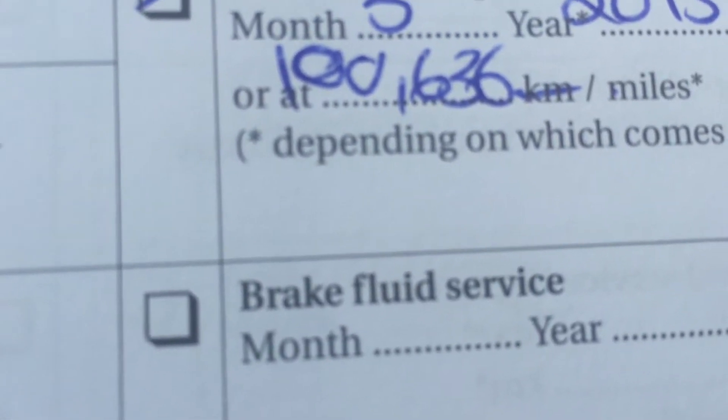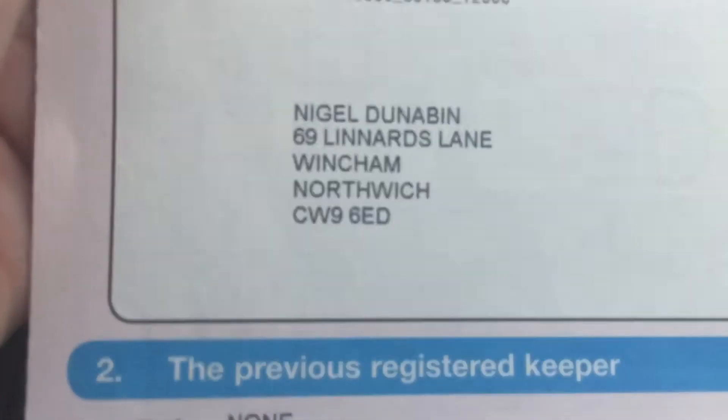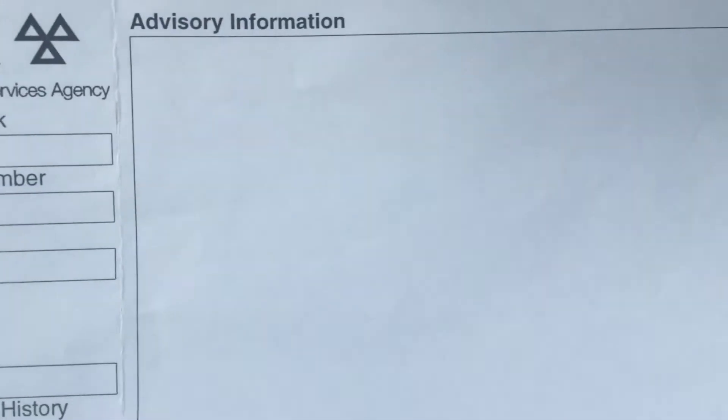636 miles, all by VW, one owner from new, registered May 2006. It's the SE model which means Special Equipment — that's your air conditioning, six-speed, cruise control, alloy wheels, etc. Current MOT — surprise, surprise, normal advisories. You've got two remote locking keys.